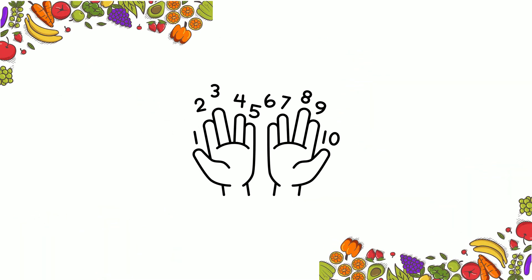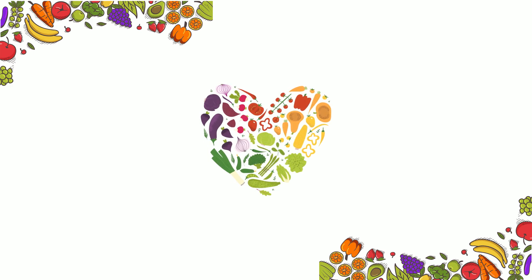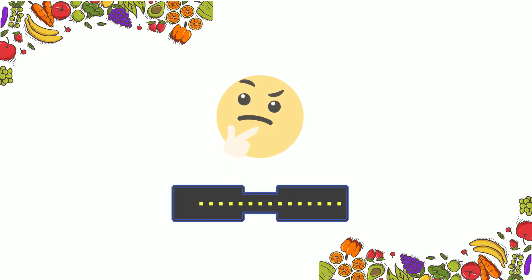Today we're learning to count from 1 to 10 using fruits and vegetables. Then we'll play a fun guessing game.